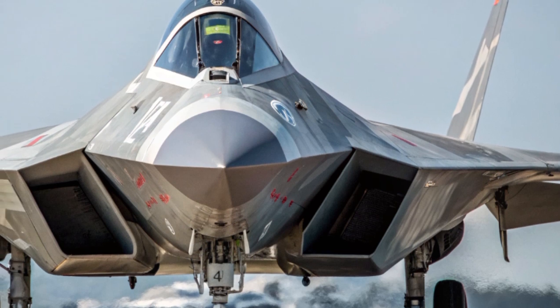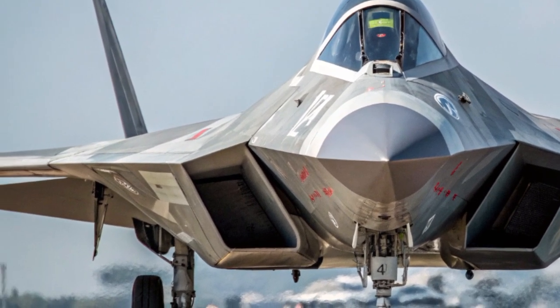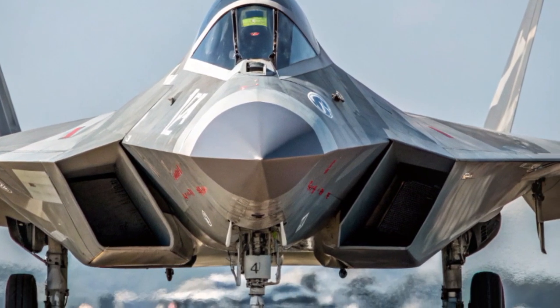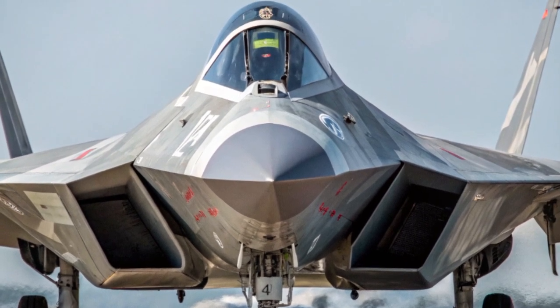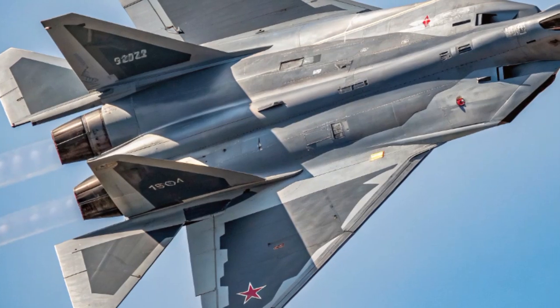When we talk about speed, performance, and cutting-edge engineering, we usually focus on what's happening on four wheels. But today, Car Review is stepping out of the garage and into the skies with a look at the 2025 Sukhoi Su-57, Russia's next-gen stealth fighter that's turning heads far beyond the runway.